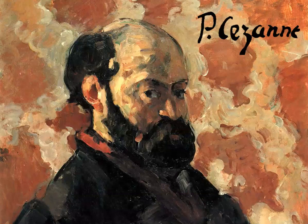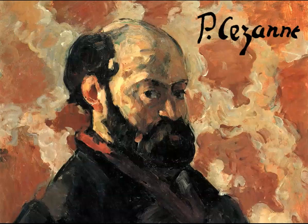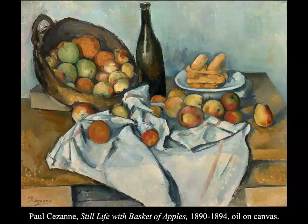Paul Cézanne is another great post-impressionist painter who didn't have much success until later in life. He studied in Paris as part of the realist group surrounding Manet, and in the early 1870s changed his style under the influence of Pissarro, adopting a bright palette, broken brushwork, and everyday subject matter. He also helped bridge the transition from impressionism to cubism. He was very interested in the sensation of nature and creating order in it through methodical application of color, often painting in Provence in solitude.